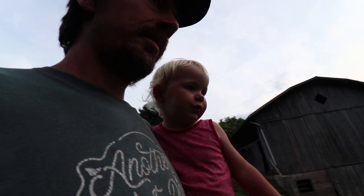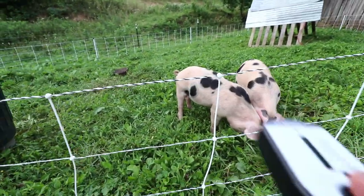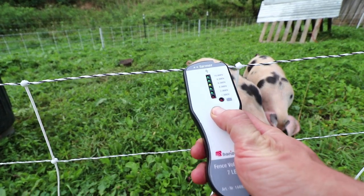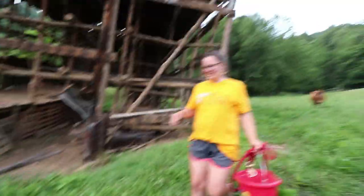Let's go see the pigs! It's nice out here now that it's cool. I just want to test your fence and make sure it's up to snuff. Yeah, that'll do. They're finding stuff to eat.